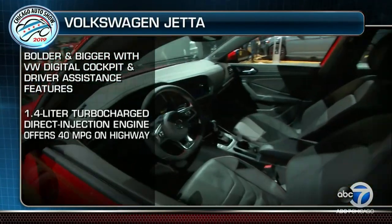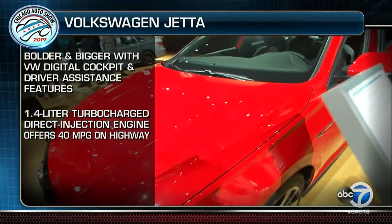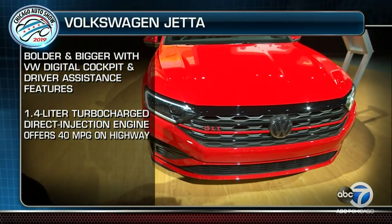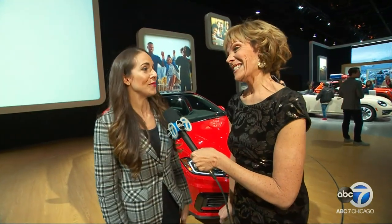The GLI is the Jetta's sportier sibling with 228 horsepower and a 2.0-liter four-cylinder turbo — just as sporty as the GTI to the Golf. It comes standard with Apple CarPlay and Android Auto connectivity, a digital dashboard, a six-year/72,000-mile bumper-to-bumper warranty that's best in class, and new Beats Audio.